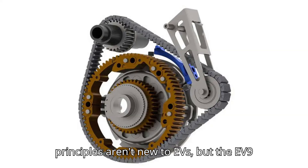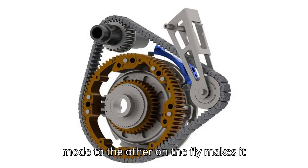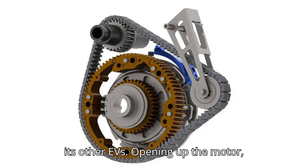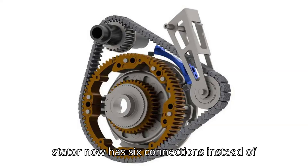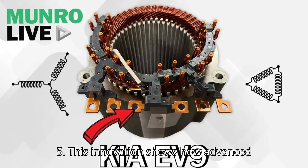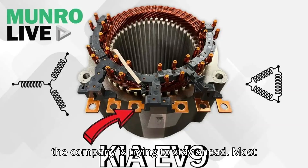These principles aren't new to EVs, but the EV9 drive unit's ability to switch from one mode to the other on the fly makes it special. Kia has somehow managed this, and it will probably make its way into its other EVs. Opening up the motor, which is built by Vitesco, immediately reveals a noticeable difference — the stator now has six connections instead of the usual four, like in a Hyundai Ioniq 5. This innovation shows how advanced Hyundai-Kia's EV technology is and how the company is trying to stay ahead.